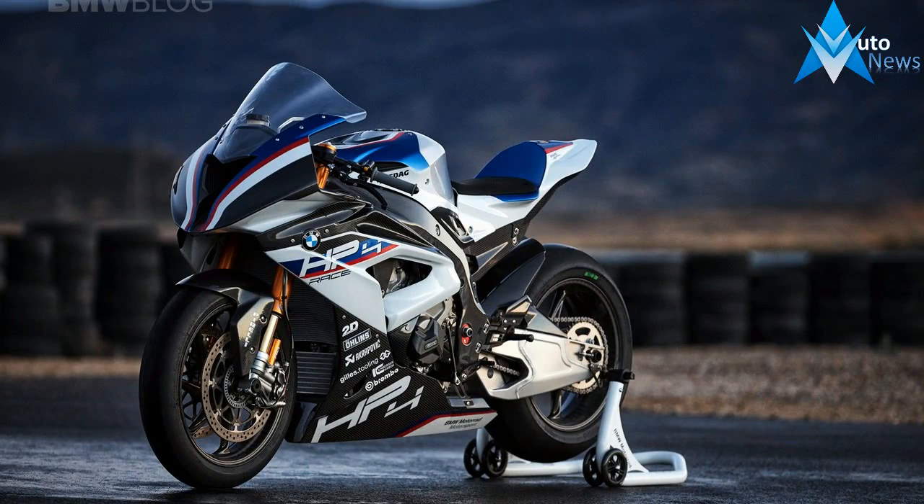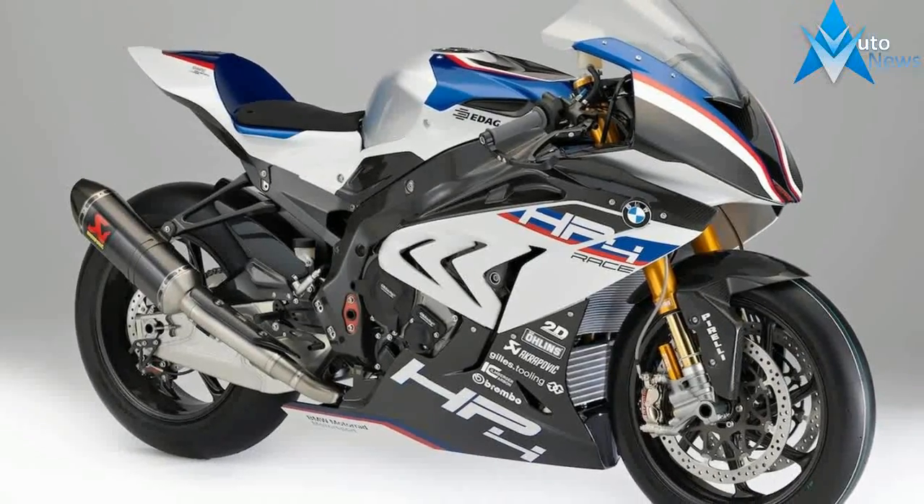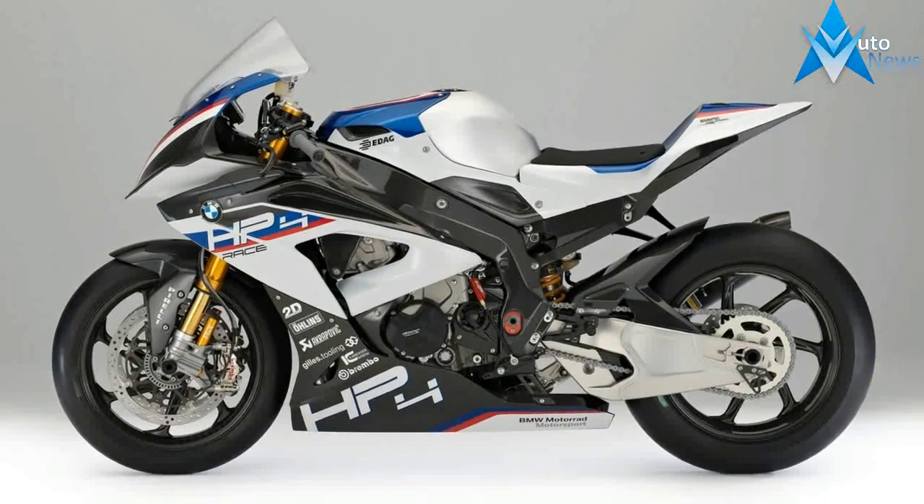The HP4 Race is more than the sum of its parts. This bike is pure emotion. From the development right up to the racetrack, passion is what has made this race bike what it is — an innovation driver designed to push the limits.